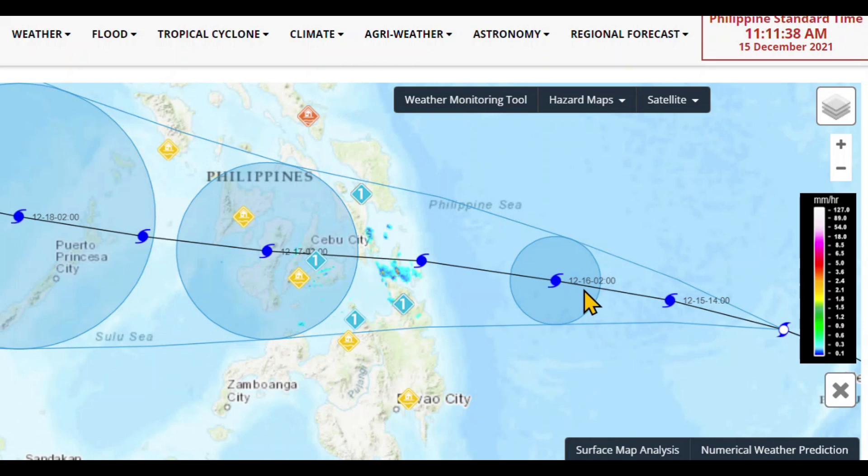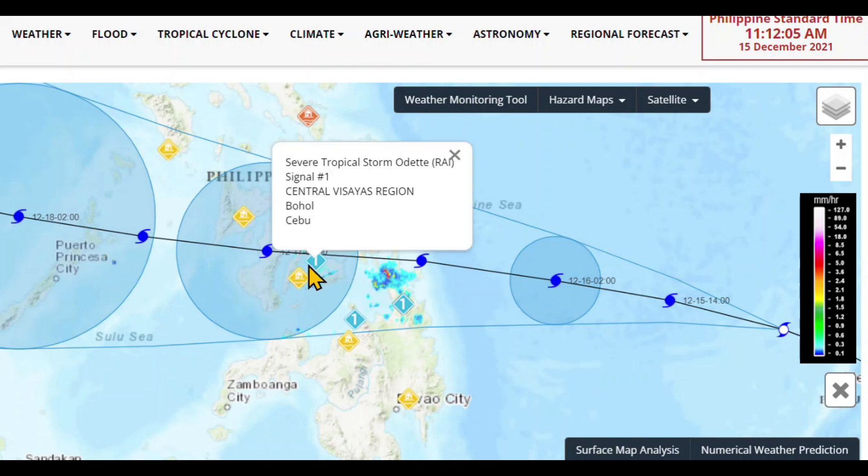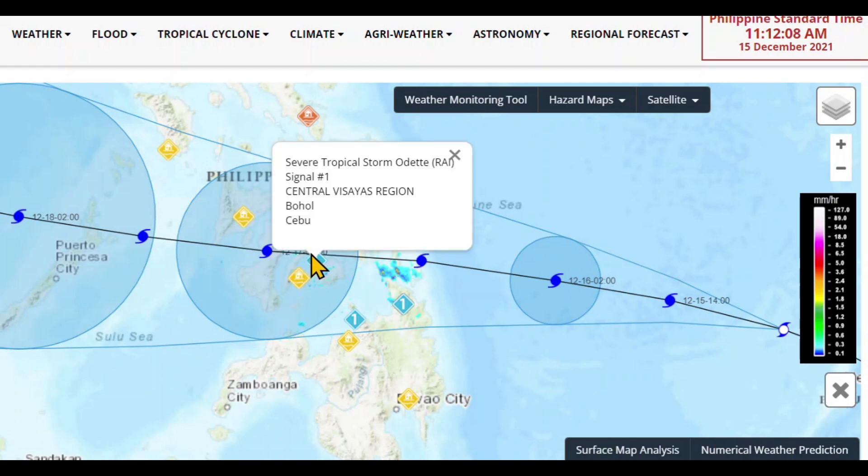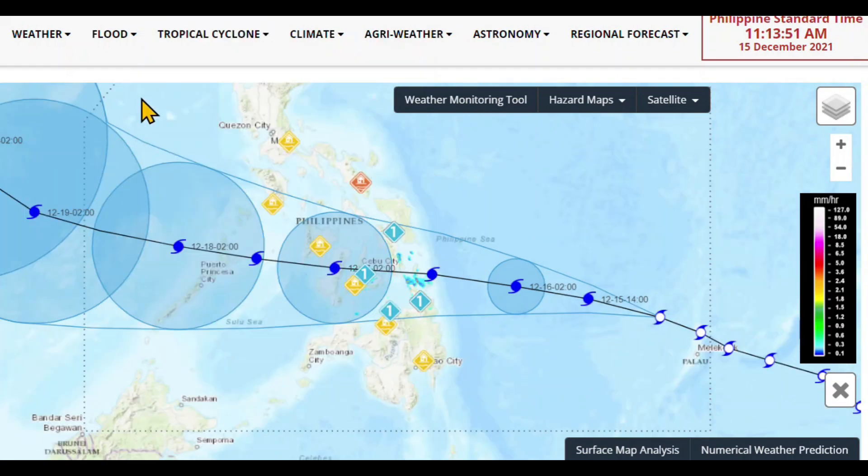This is the track that they project. On Thursday it's going to pretty much go right across the central Visayas and Cebu — the long island here — with Cebu City right in the center.